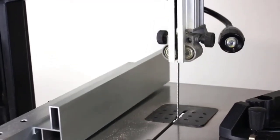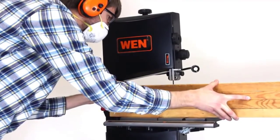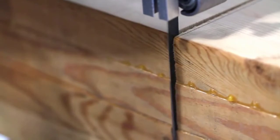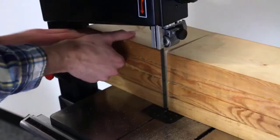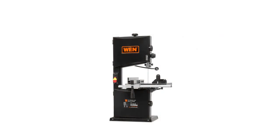It doesn't cost that much if you compare it to professional units, but it does the same job as they do. If you decide to buy this one, you will save a lot of money and at the same time you will own a high-quality bandsaw. It weighs approximately 74 pounds, so two people can easily move it from one place to another.